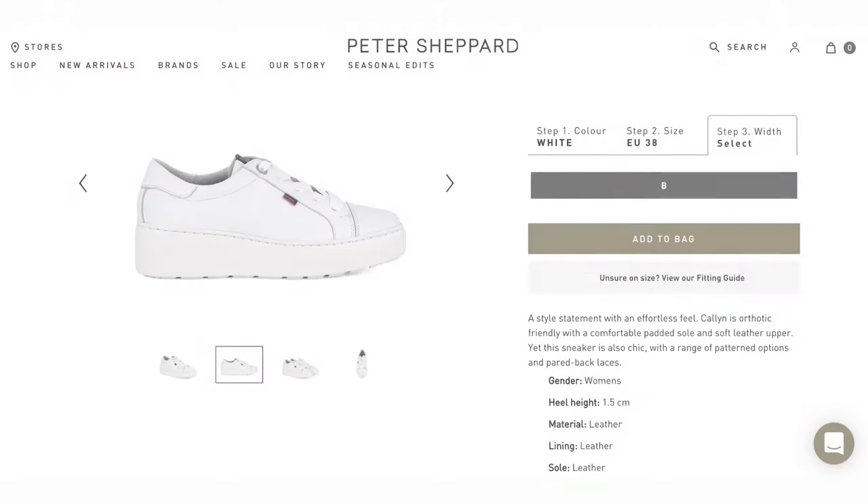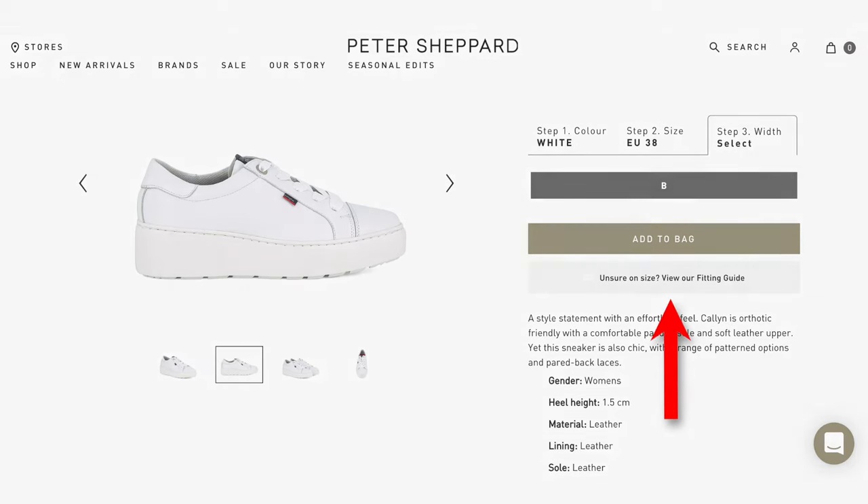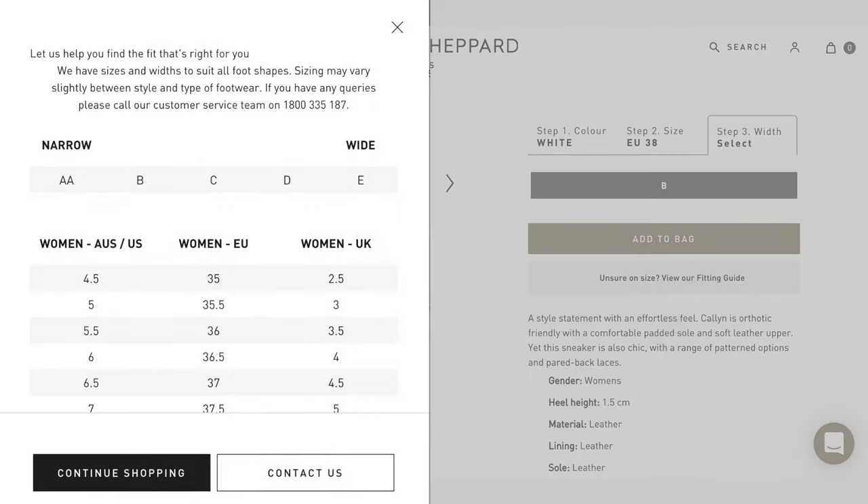With over 50 suppliers that we buy from around the world, it's important to note that every brand has a different form of sizing, whether it be UK, US or European. When you select your shoe online, under Add to Cart, you will see a fitting guide, and that will give you a better idea how to convert to the size of the brand. Also note, we're here seven days a week for any customer service needs.